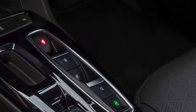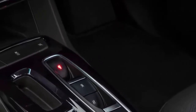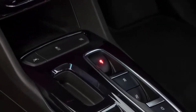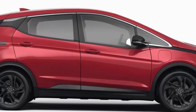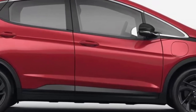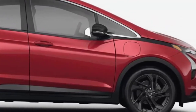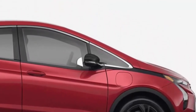The Bolt is smooth when the pavement is smooth. The updated climate controls are simple, with redundant functions on the touchscreen and physical buttons below the screen. The system responds quickly, and the 2LT trim includes heated front seats and steering wheel as standard. We also like the quiet cabin of the Bolt — wind noise is not a problem.